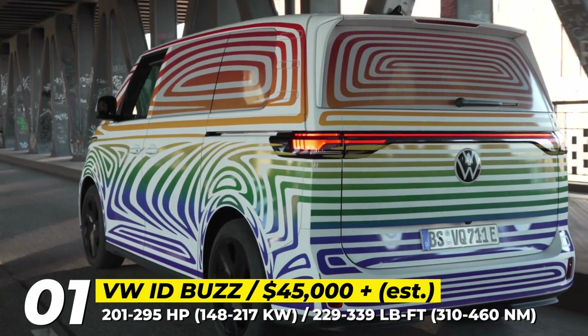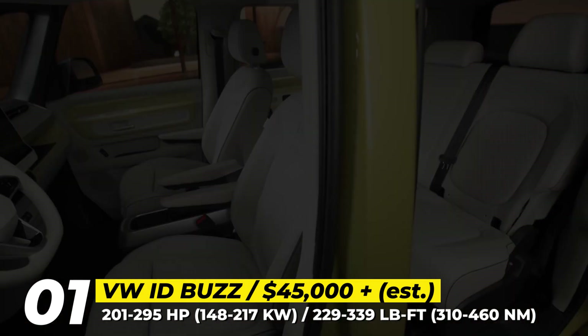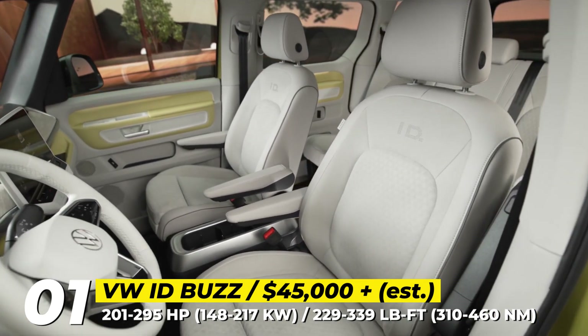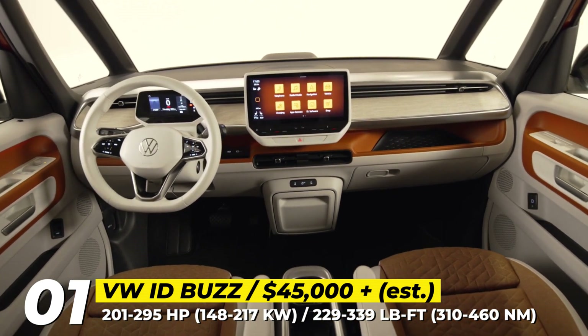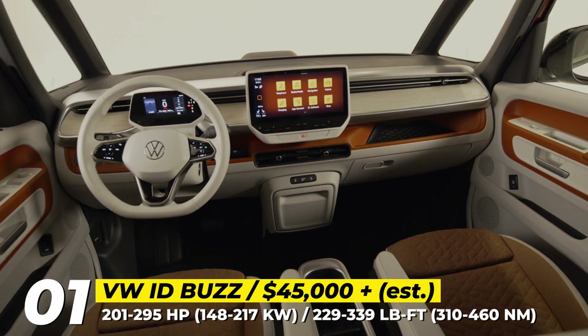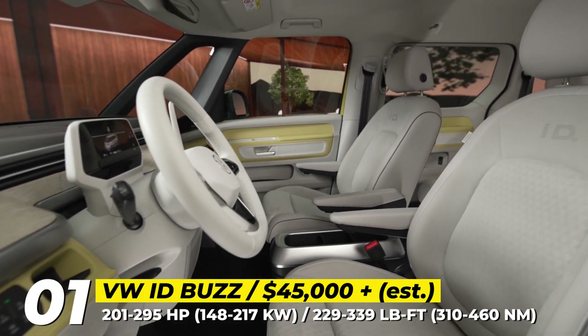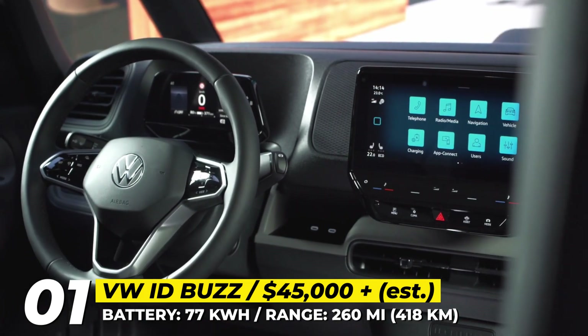The company will also deliver a longer three-row variant that will only be sold within the US. On the inside, there is everything you might expect from a modern VW, including a standard 10-inch infotainment system and a 5.3-inch digital instrument cluster. The entry-level variants are powered by a rear-mounted electric motor producing 201 horsepower and 229 pound-feet of torque.